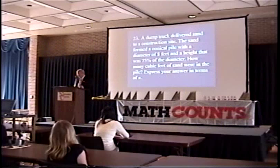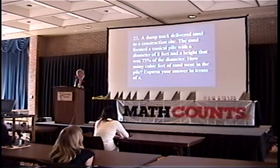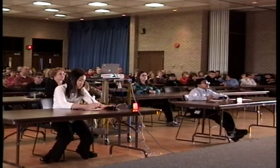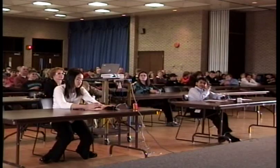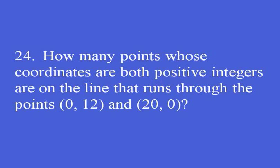A dump truck delivered sand to a construction site. The sand formed a conical pile with a diameter of 8 feet and a height that was 75% of the diameter. How many cubic feet of sand were in the pile? Express your answer in terms of pi. Akshay answers 32 pi, which is the correct answer.